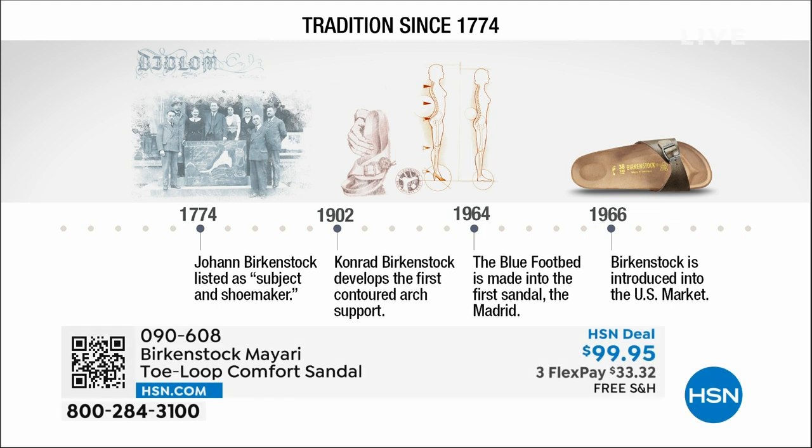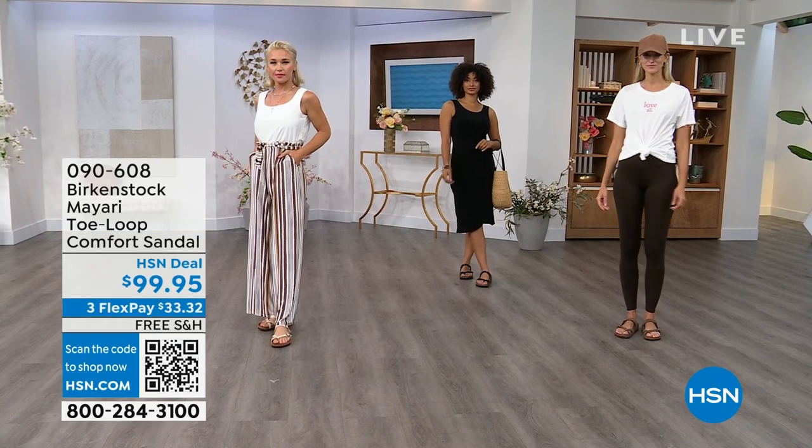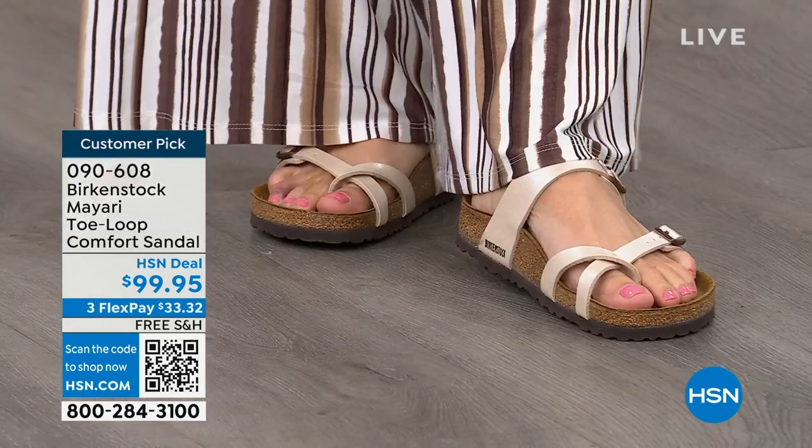Birkenstock has been around since 1774. There are not many shoe brands or brands at all that can say that — next year we'll celebrate 250 years of being a brand. In the 1960s, this brand was brought to the U.S. by a lady named Margot Frazier. She traveled to Germany, fell in love with this brand, and said 'I have to bring this back to the U.S.' And it's been a go ever since. These are essentially the same styles you see today that they had in the 1960s — truly iconic fashion.